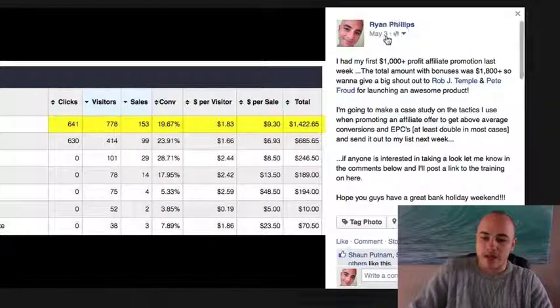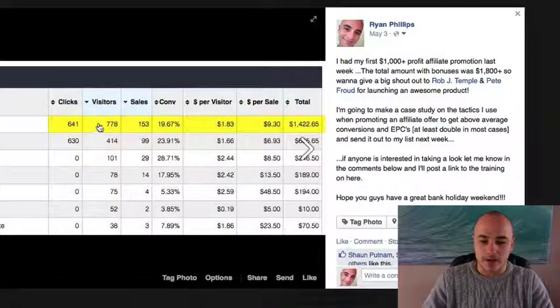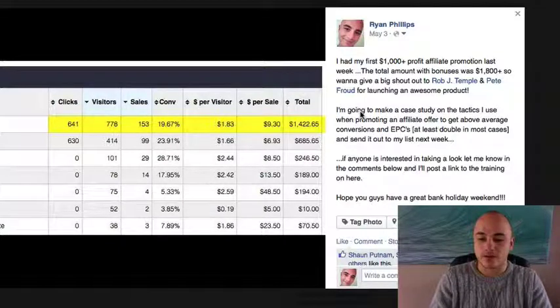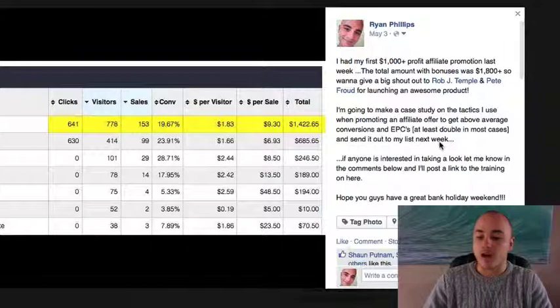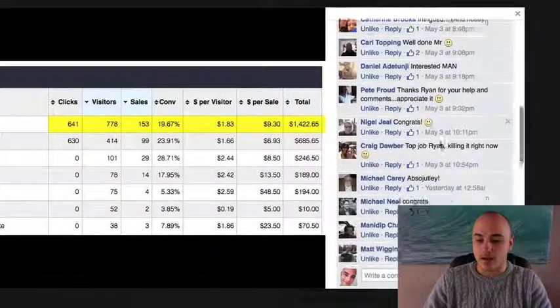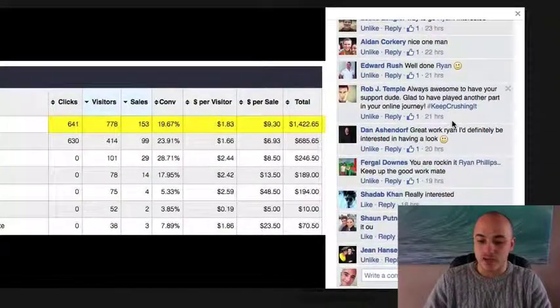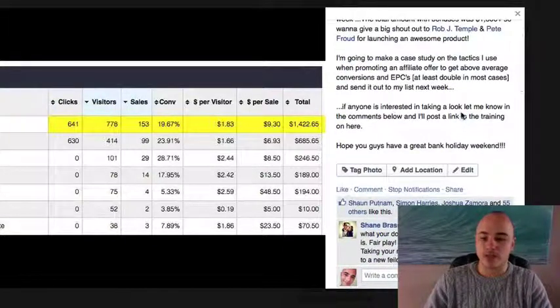You can see here, this is a post that I made on the 3rd of May on my Facebook. You can see that the visitors that I got to the affiliate promo are here — the sales, 153 — the conversion percentages, the total money earned not including the bonuses. I made this post and I just said that if anyone's interested in taking a look at the tactics that I use when promoting an affiliate offer to get above average conversions and EPCs, at least double in most cases, just comment below and I'll make the free training. I've got all of these comments down here saying absolutely, yeah, sure man — definitely people that want to see this training. That's why I'm going to give you this free case study at the end of this video.